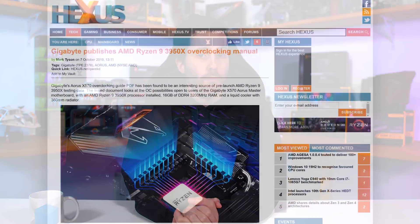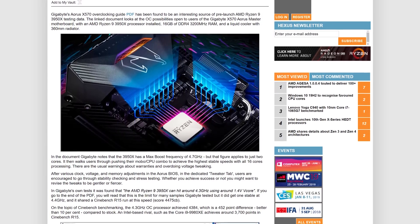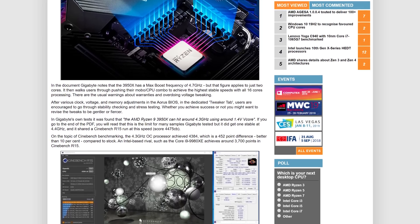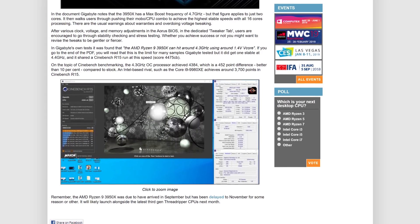Back to AMD news: Hexus has uncovered a Gigabyte document detailing overclocking the Ryzen 9 3950X on their Aorus X570 motherboards. Most of it is standard overclock guidance, but there's an interesting tidbit — Gigabyte claims they've typically achieved a 4.3 GHz all-core overclock using 1.4V vcore on the 3950X. This matches overclocks seen on the 3900X, which can also typically hit 4.3 GHz — so 4.3 GHz across 16 cores would be impressive. Gigabyte also managed to get one 3950X running at 4.4 GHz, representing a golden-bin silicon lottery result. It's good to get semi-official info from a board partner ahead of next month's launch.